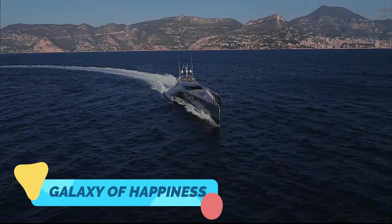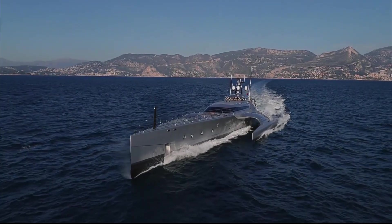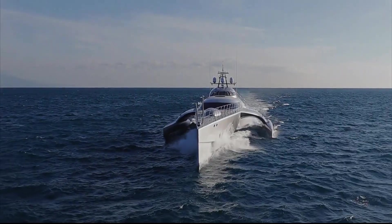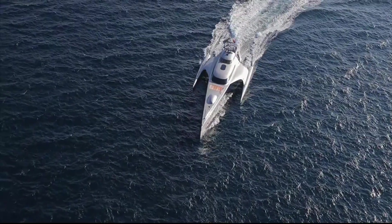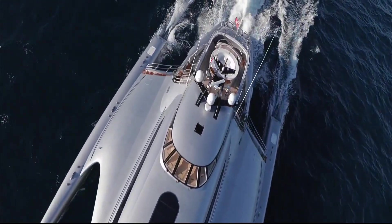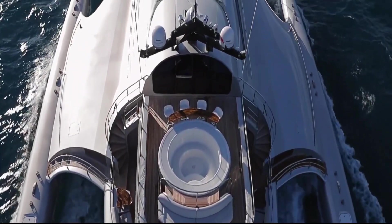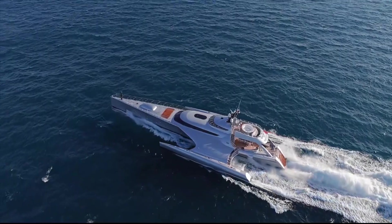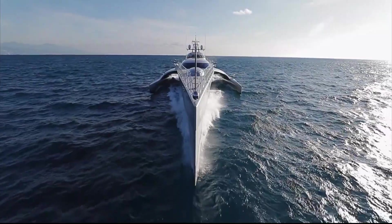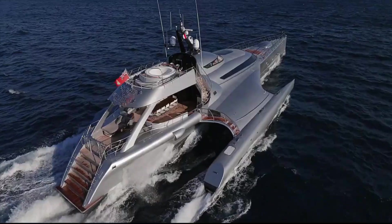The Galaxy of Happiness is a breathtaking trimaran superyacht that embodies luxury, innovation, and performance. With its striking three-hull design, it offers superior stability, fuel efficiency, and a spacious interior unlike any traditional yacht. This state-of-the-art vessel is equipped with high-end amenities, advanced navigation systems, and a powerful propulsion system capable of delivering smooth and efficient long-range travel. Designed for ultimate comfort and adventure, the Galaxy of Happiness is a floating masterpiece, perfect for those seeking an exclusive futuristic yachting experience.